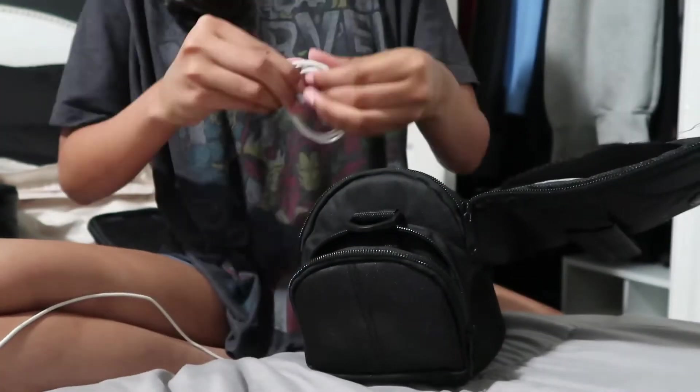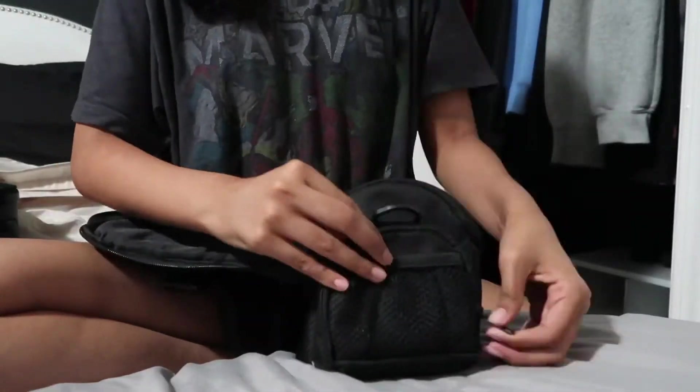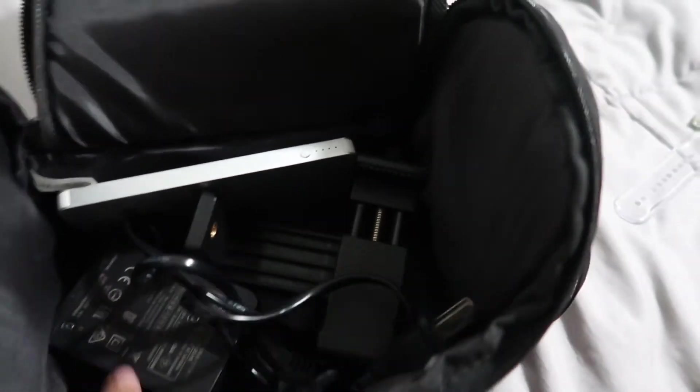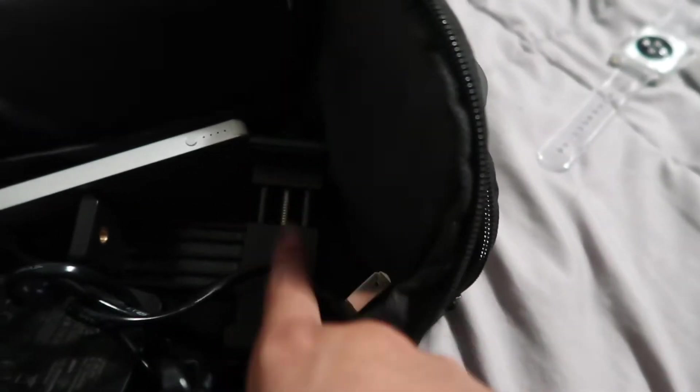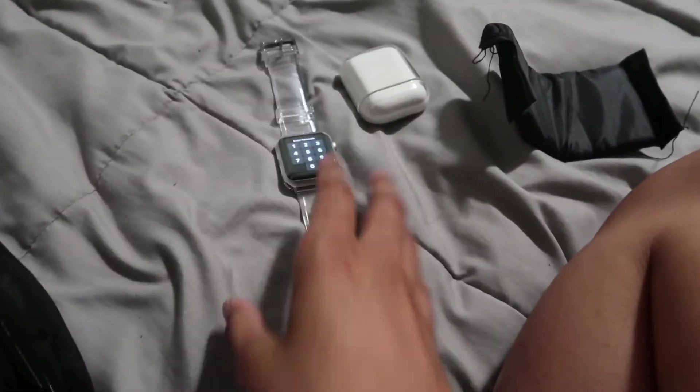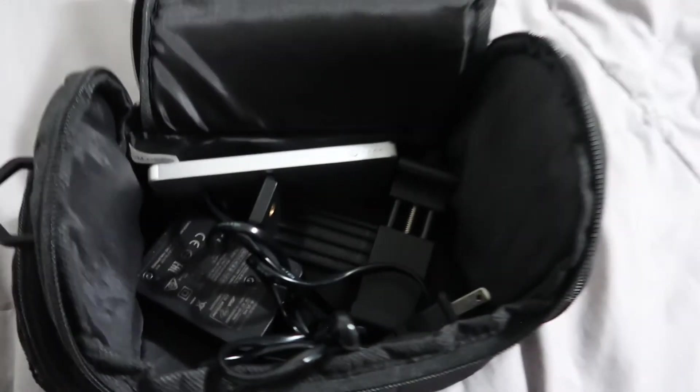I'm not going to pack the tripod or the camera just yet because I'm going to be vlogging the trip — those will probably stay in my carry-on backpack. On one side I have my chargers — Apple Watch and iPhone. On the other side I have my SD card reader, USB port, portable charger, camera battery and charger, and the tripod connector piece. And that is the camera bag all packed.